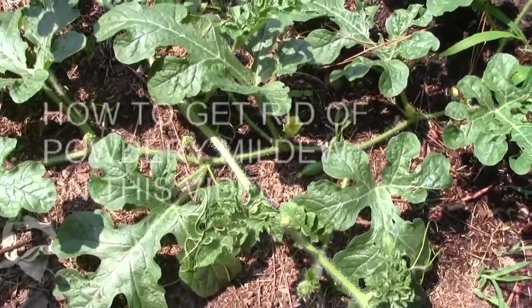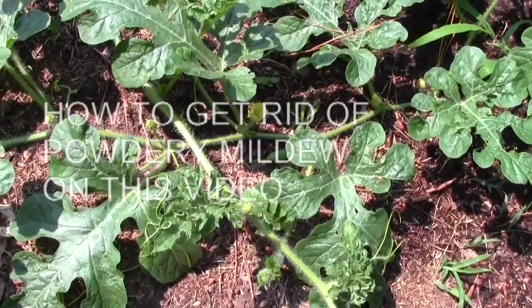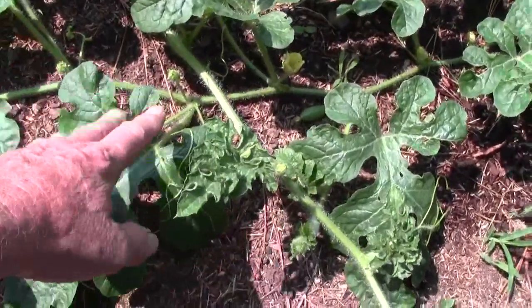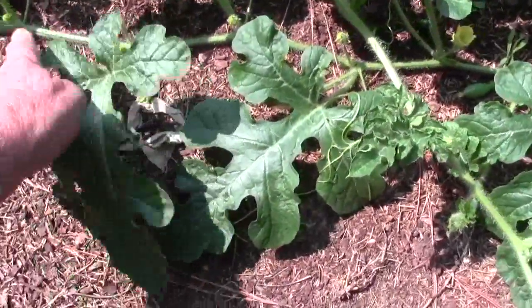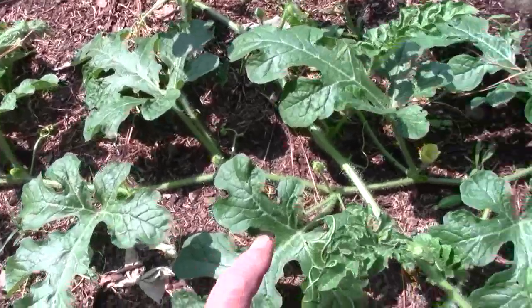You hear talk of these squash and pumpkins and watermelons setting more male flowers than females. See that tall stem on that? That's a male flower. See these? They're all males. They're real tall. The females aren't that way.